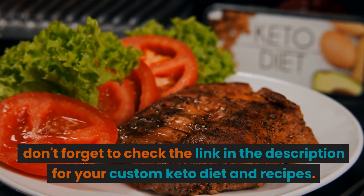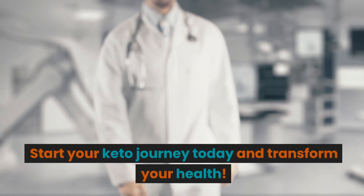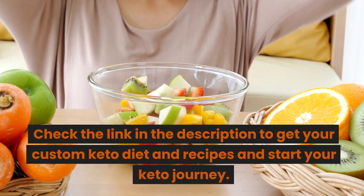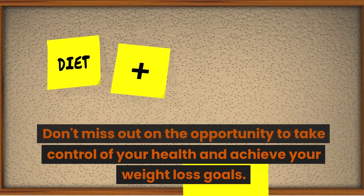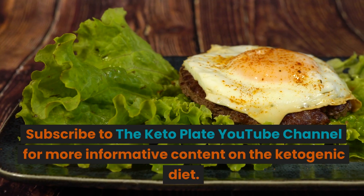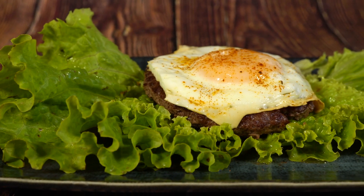If you're ready to dive deeper into the ketogenic lifestyle, don't forget to check the link in the description for your custom keto diet and recipes. Start your keto journey today and transform your health. Subscribe to the KetoPlate YouTube channel for more informative content on the ketogenic diet.